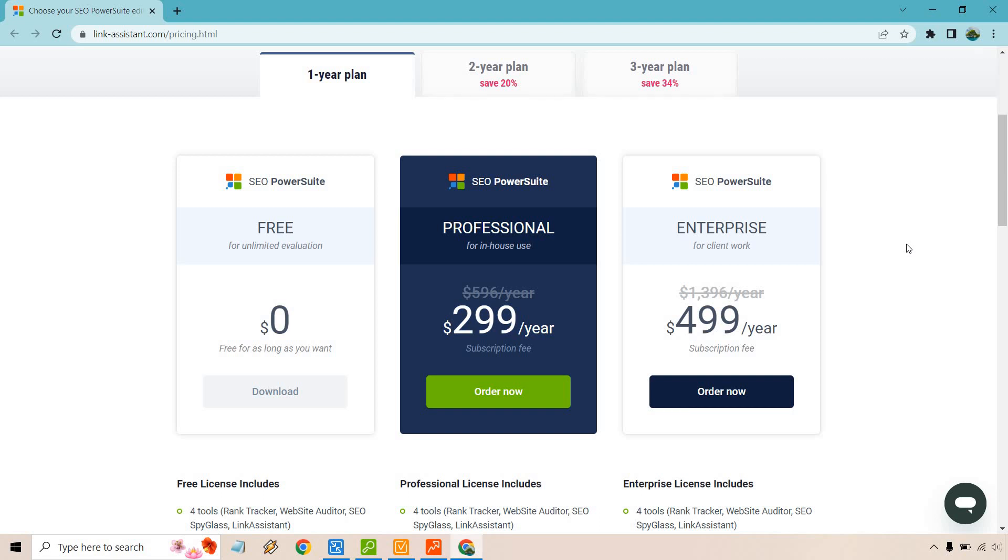On the cons side — not really dislikes, just things to be aware of. First, this is a software download. Some people prefer cloud-based tools where you just log in, but you do need to download the four applications. Second, there is a learning curve. There are so many features it'll take a little while to learn them all, especially if you're starting from scratch with backlink outreach and everything — though they do offer great tutorials both in video format and documentation.